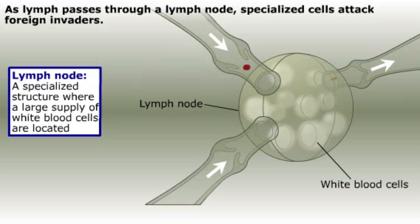As the lymph passes through the lymph node, the infectious agents, including bacteria and viruses, come into contact with the specialized white blood cells. The white blood cells recognize the invaders and begin attacking them.